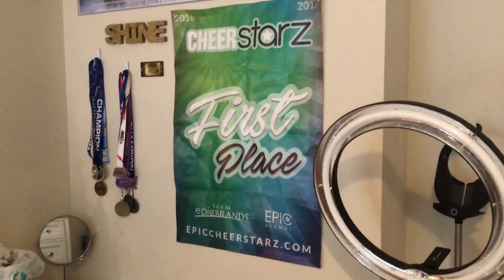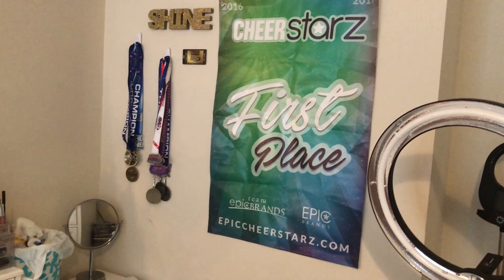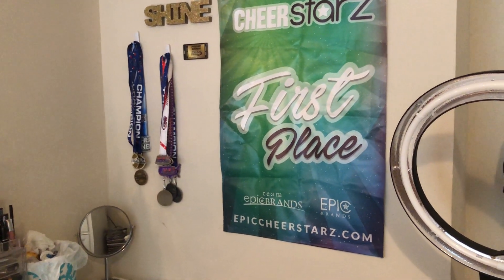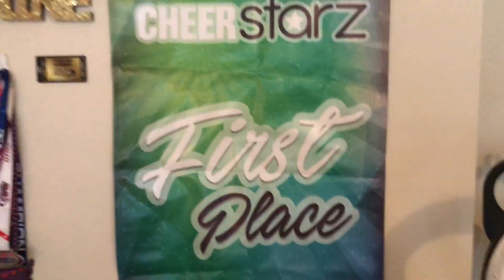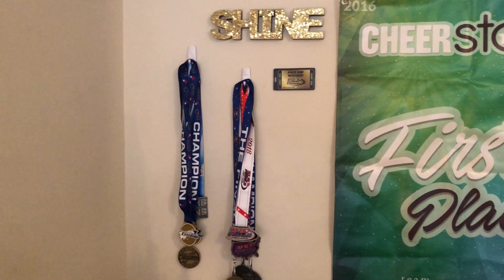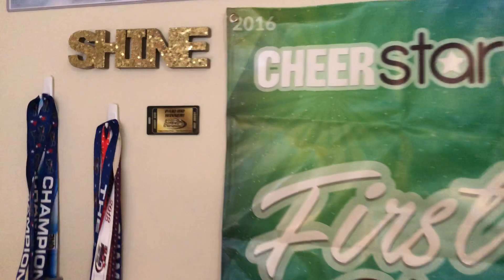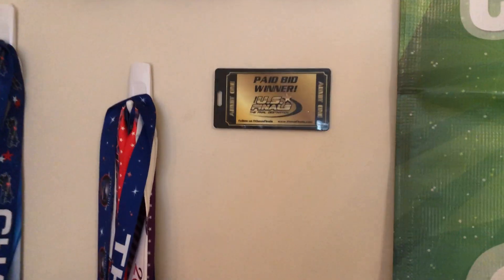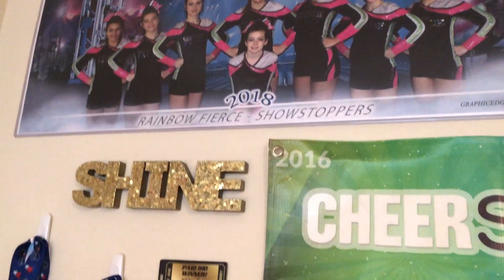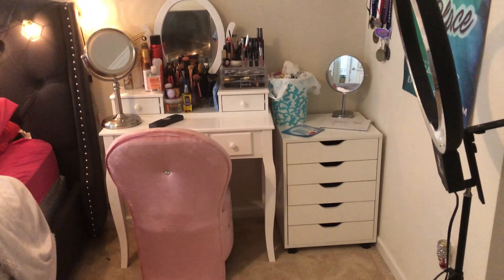On this wall right here I have kind of like a cheer memorial — not dead, just like a tribute. Right here I have an award banner, some medals hung using command hooks. Most of the things on my wall are hung by command hooks so I didn't put too many holes in the wall. I have the pageant bid winner thing, a little thing that says 'shine,' and then a picture I won't show because I don't want people's faces shown.